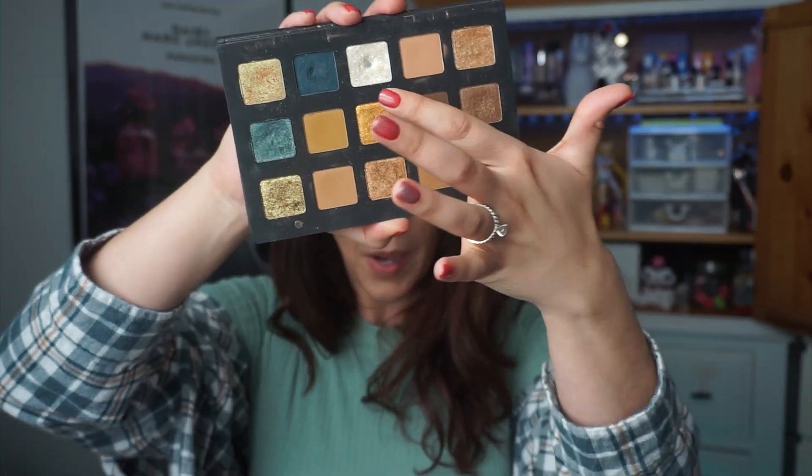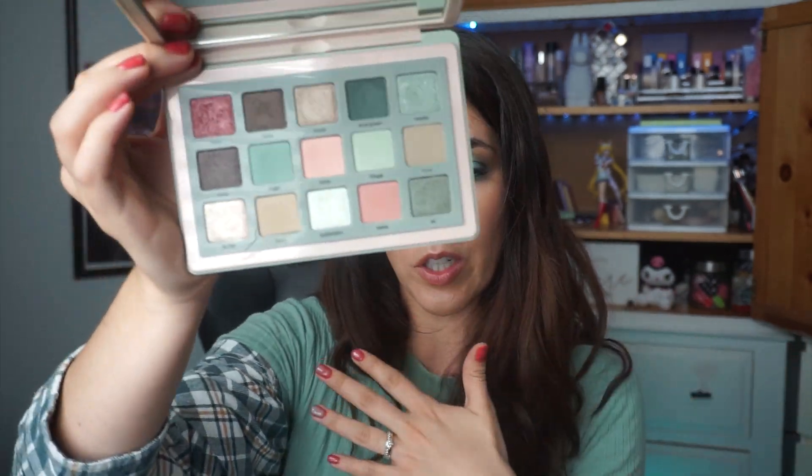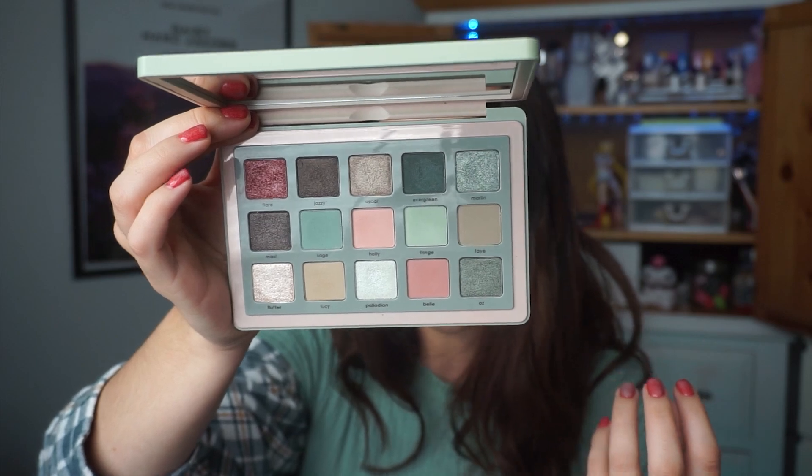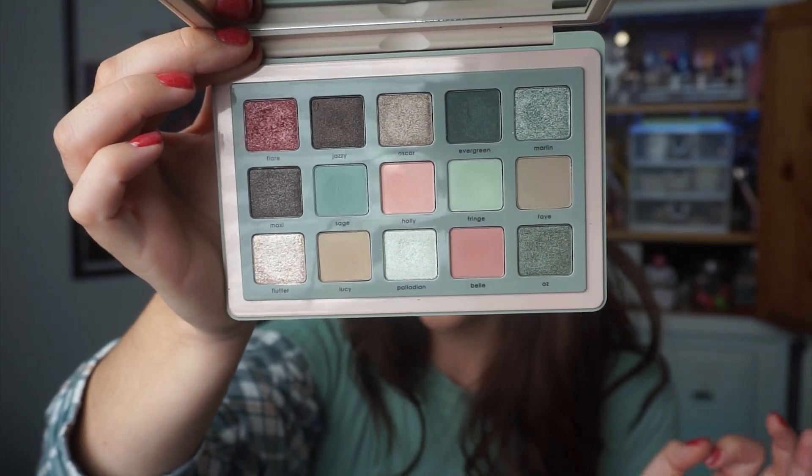Lastly, another palette I splurged my points on — and I feel like the color story is definitely more wintry — is the Natasha Denona Retro Glam palette. I clearly love mints. My favorite kind of eyeshadow are these minty, sagey green tones — I just freaking love them. It's kind of like a muted-down Christmas where you have red and green but they're more subdued — that dusty rose with a more sagey green. I think this is perfect for this time of year. It looks festive because you're encapsulating those tones, but it's not punching you in the face with a bright green eyeshadow.